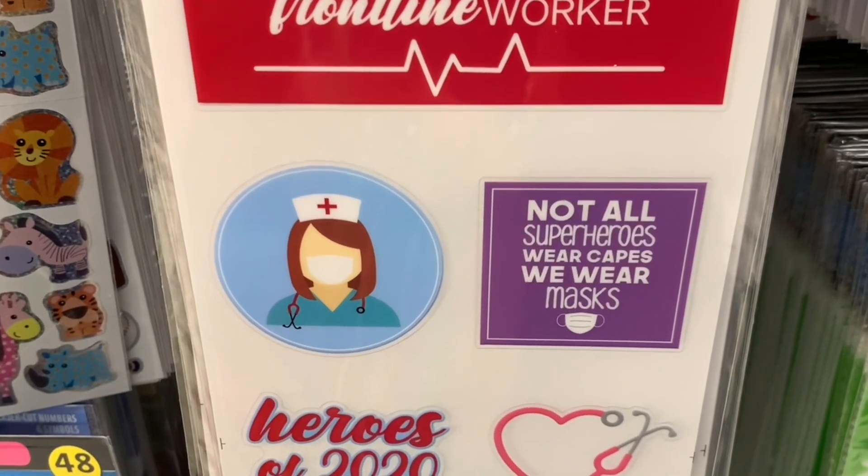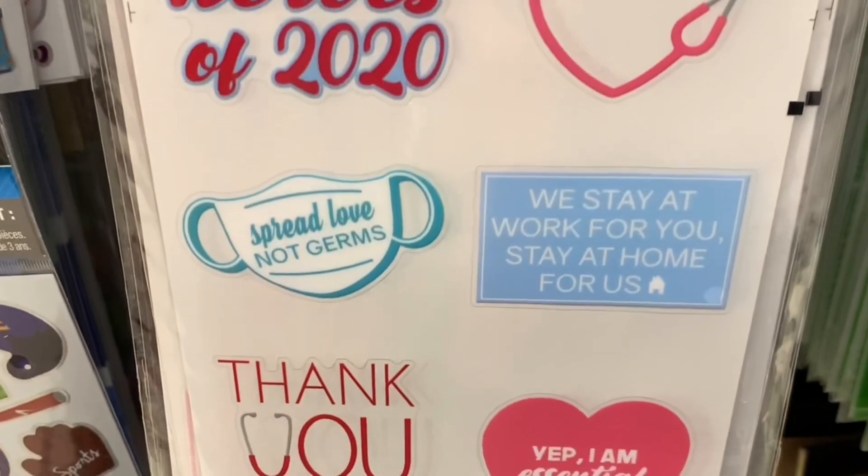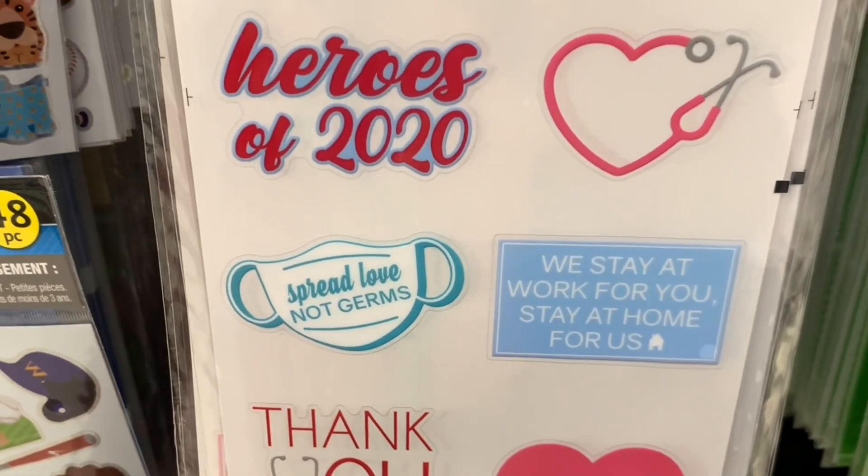Frontline Worker — Not all superheroes wear capes, we wear masks. Heroes of 2020. Spread love, not germs.